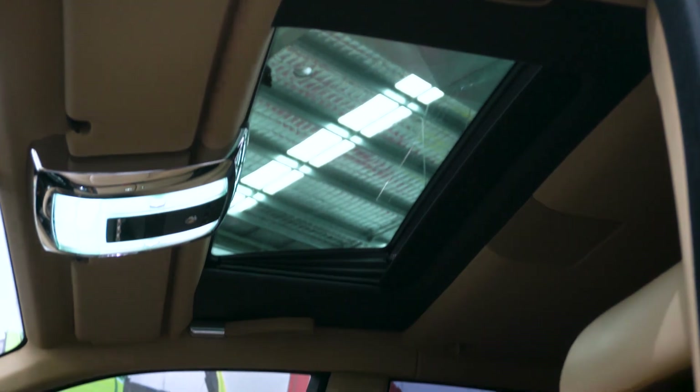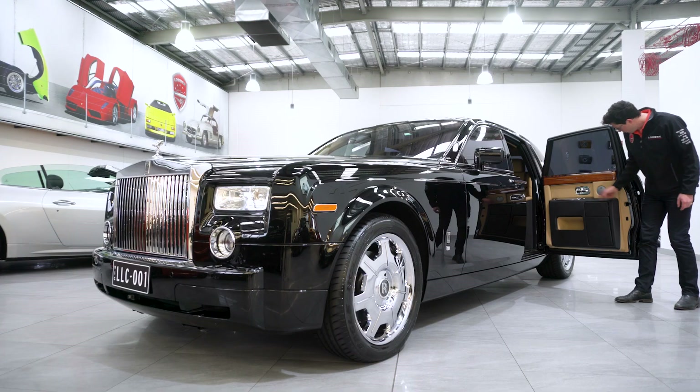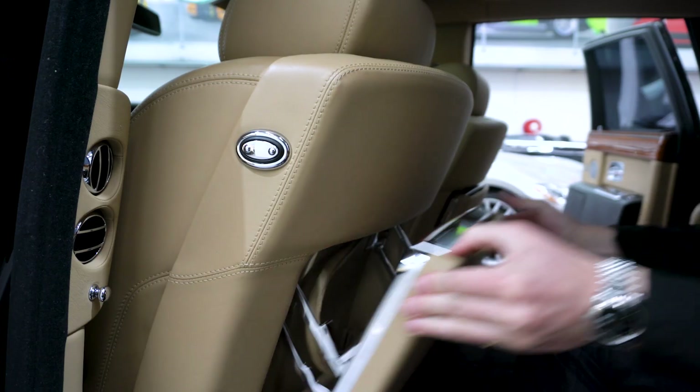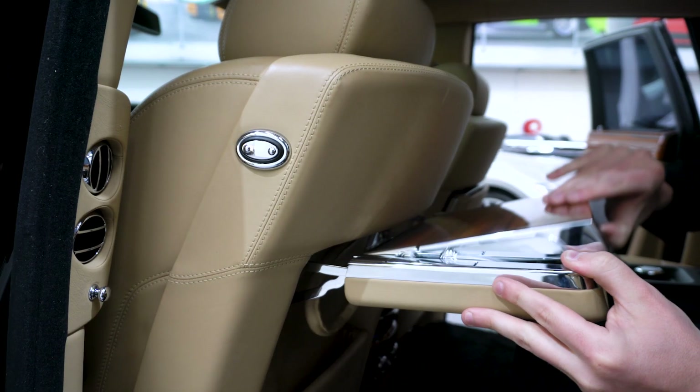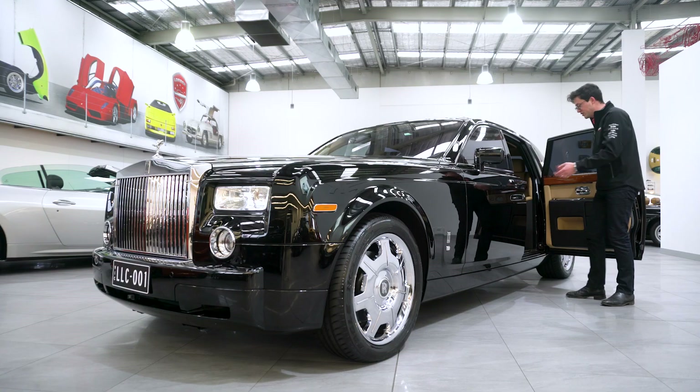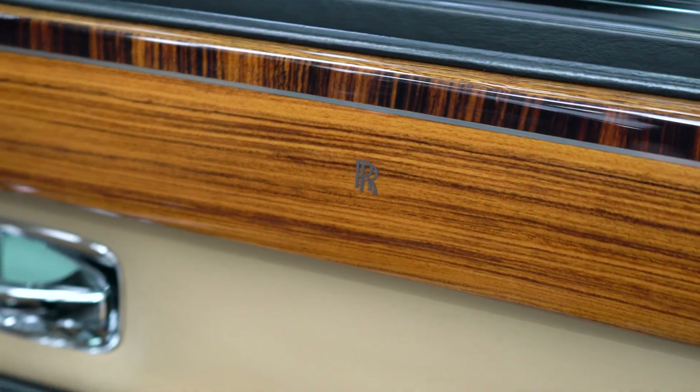You'll notice a little Rolls-Royce symbol on the step in the back here. Just looking at these doors, we've got a cocktail cabinet in the side — don't drink and drive, kids — with crystal glassware and a place to put your apple juice or whatever it is that you like. Back here we've got heated seats.